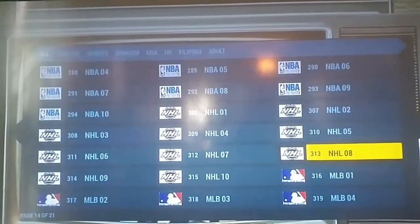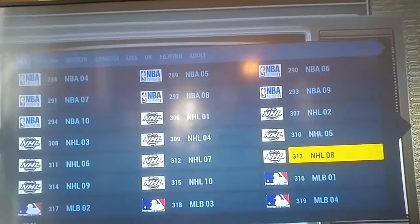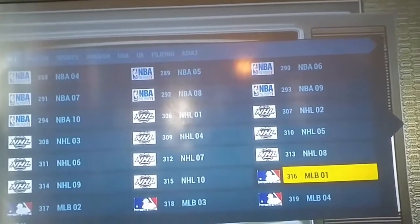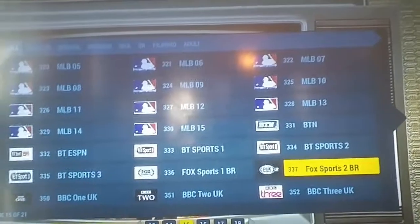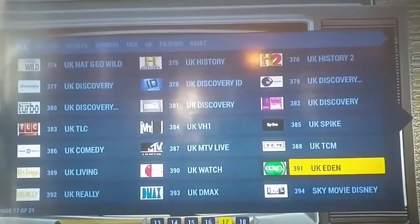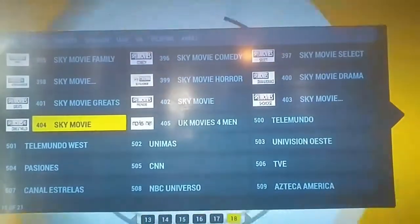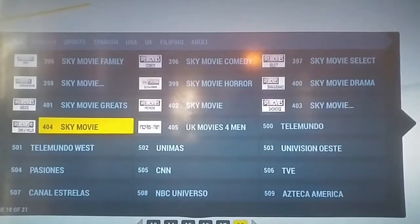For $20 a month you get NBA League Pass, all the NHL, MLB. You also get all the UK channels - not only that, you get all the UK movie channels, which is like their HBO Showtime premium package.